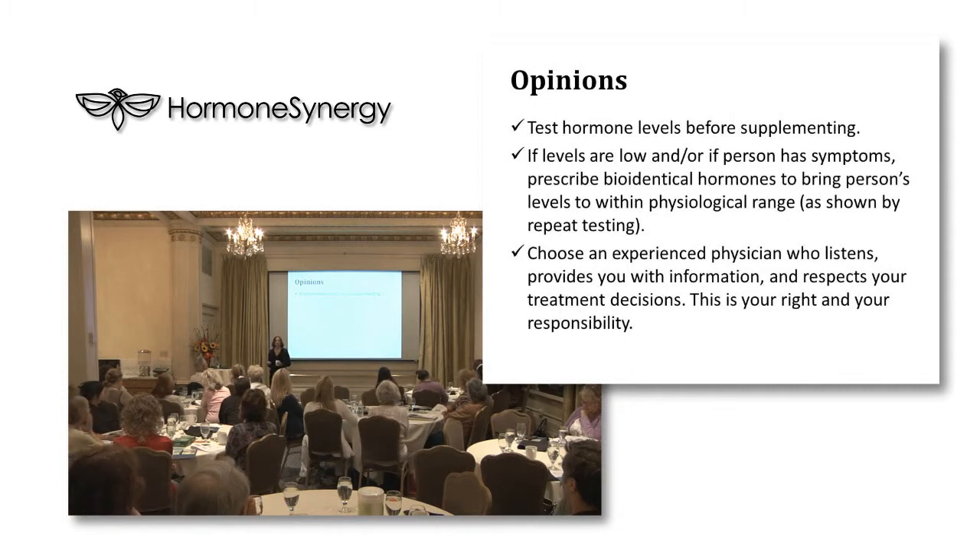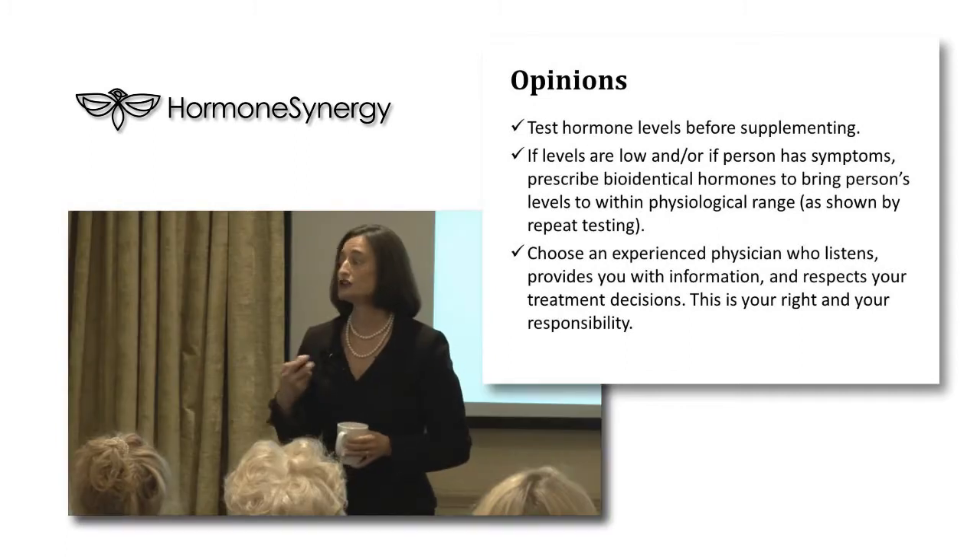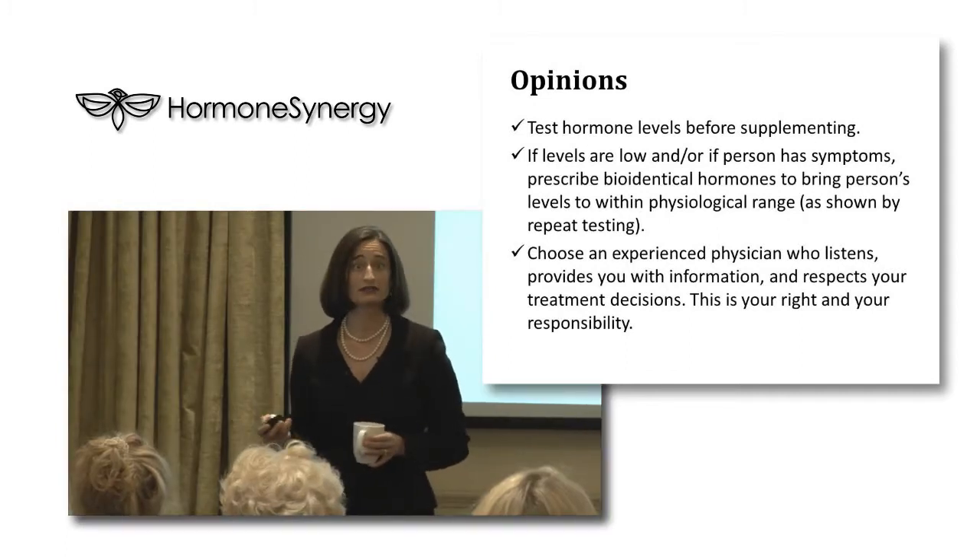These are my opinions that I share with patients. To me, it makes sense to test your hormone levels before supplementing, just to see where you're at. It might play a role in the dosages I choose, or maybe that's based more on symptoms — but it is important to test. If your levels are lower and you have symptoms, it makes sense to me to prescribe bioidentical hormones to bring you within physiological levels and help with symptoms.